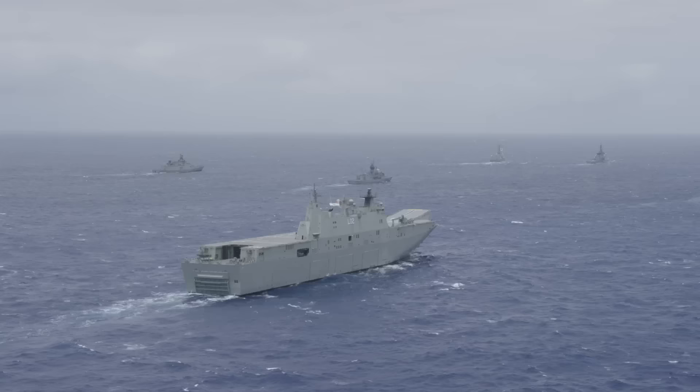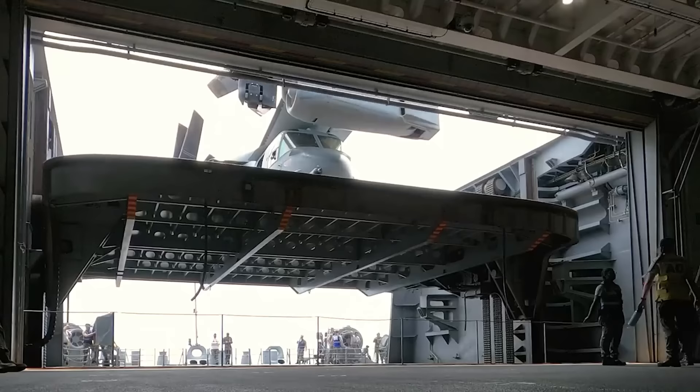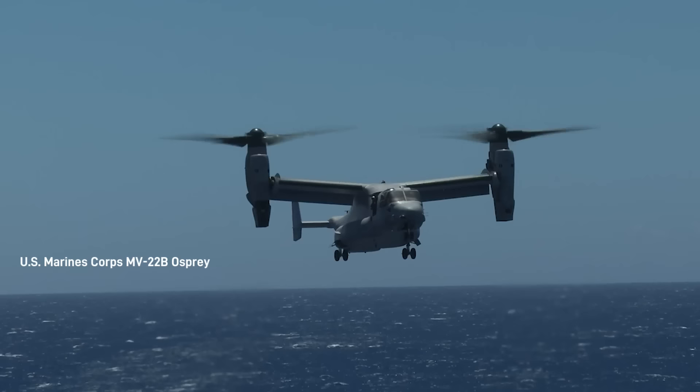These aircraft combine vertical takeoff and landing with short takeoff and landing capability, giving them the functionality of a conventional helicopter with the long-range, high-speed cruise performance of a turboprop aircraft. The US Marine crew assigned to Marine Medium Tilt-Rotor Squadron VMM-165 operated from the ship during the duration of RIMPAC exercises. This was the first time Ospreys had landed on a Canberra-class deck and were also successfully moved into the hangar.